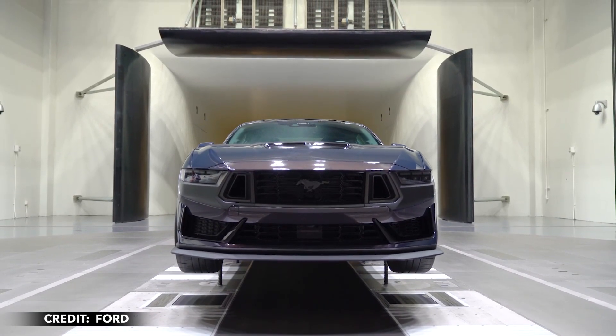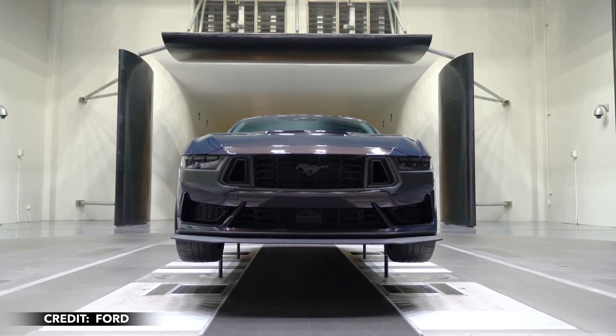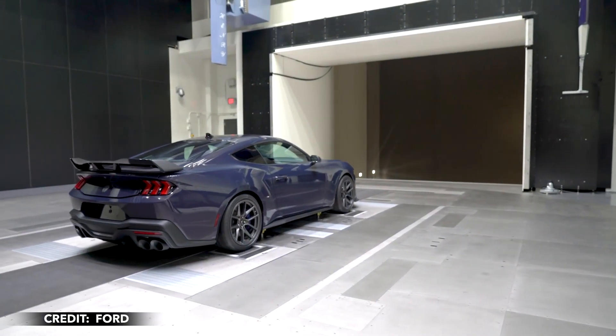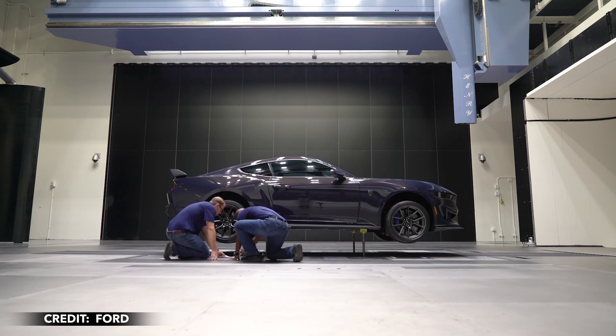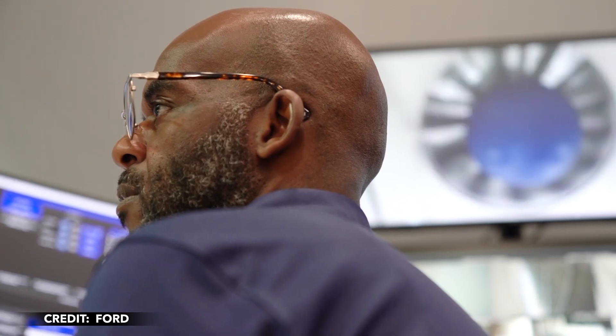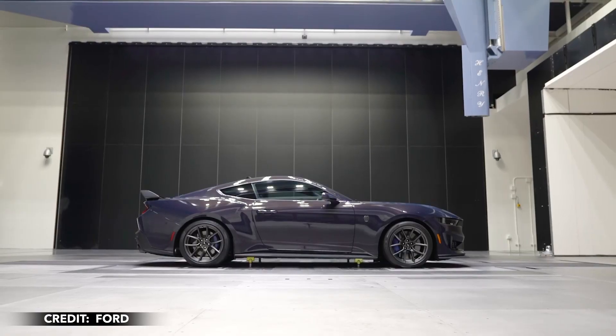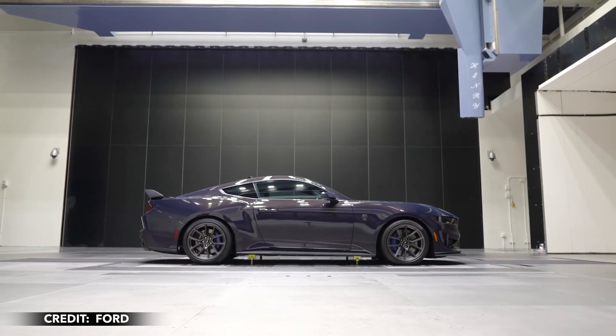The automaker recently revealed its rolling wind tunnel, capable of testing at seriously high road and wind speeds, which are simulated by a five belt rolling road system. The first four belts provide a spot for each tire, and a fifth larger belt runs under the center of the vehicle, allowing Ford to test for optimal aerodynamic performance.